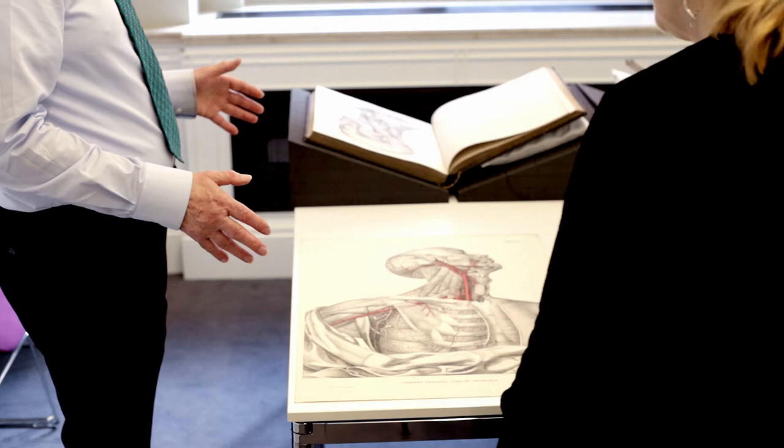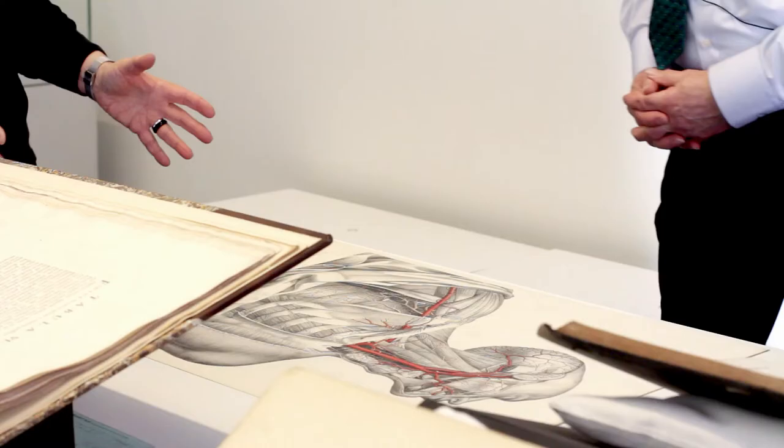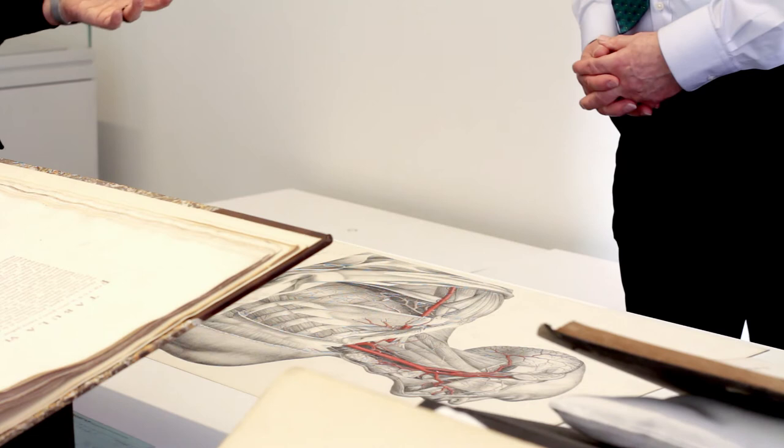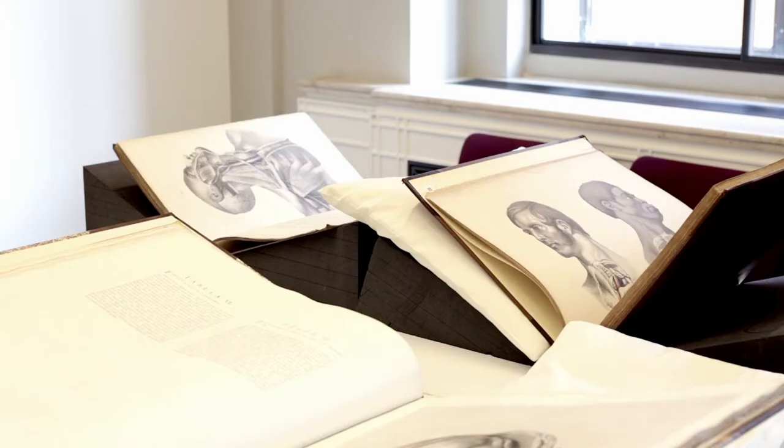These were published in portfolios with a separate text. We know from pictures of anatomy theatres that big prints like this were pinned up on the walls, and also in anatomy schools, in universities. And this one is in good condition. Some of them would have shown signs of wear, and that's so interesting when we can see signs of wear, whether in bindings or in the prints themselves.